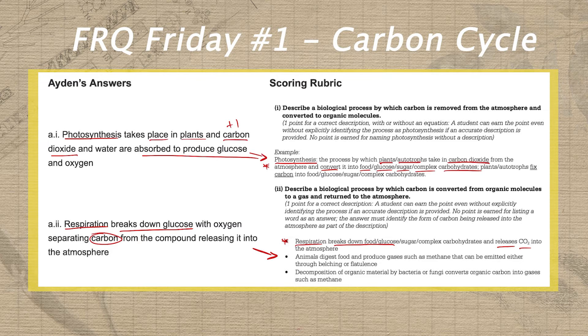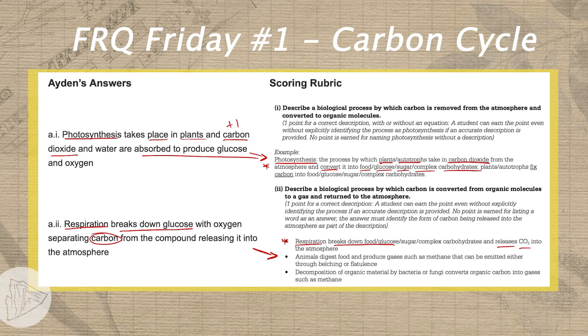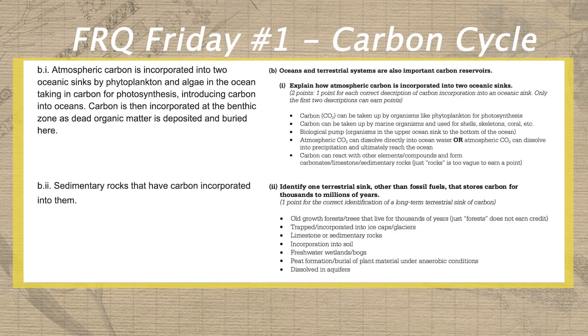Now this might seem really harsh, but remember there are other gases that contain carbon such as methane. It's really important to specify the exact molecule that is returning carbon to the atmosphere. This is why precision and writing like a scholar are so important on the FRQ section of the exam.